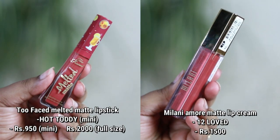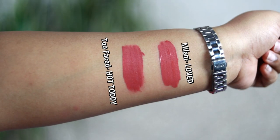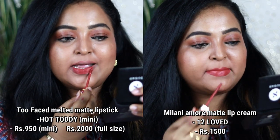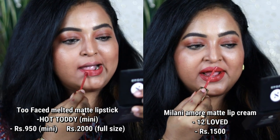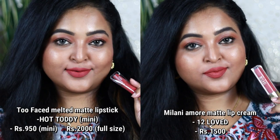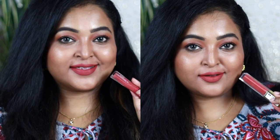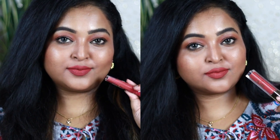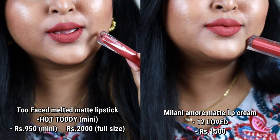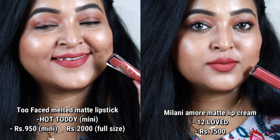Next is Two Faced Melted Matte in the shade Hot Toddy — one of my favorite nudes. Its exact dupe is Milani in the shade Loved. Both look completely similar. Hot Toddy is a beautiful pinky-browny nude with hints of peach, stunning on Indian skin tones. Milani's Loved is also that deep peachy-pinky nude with a strong brown undertone. Both are liquid lipsticks giving 100% matte finish.